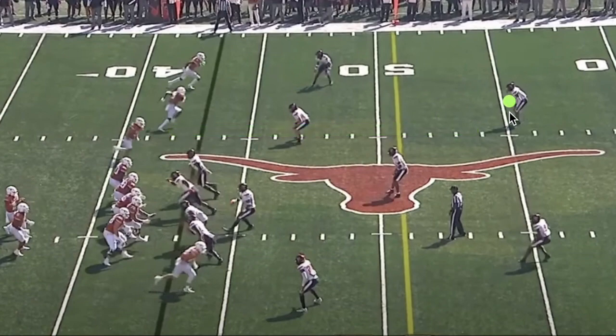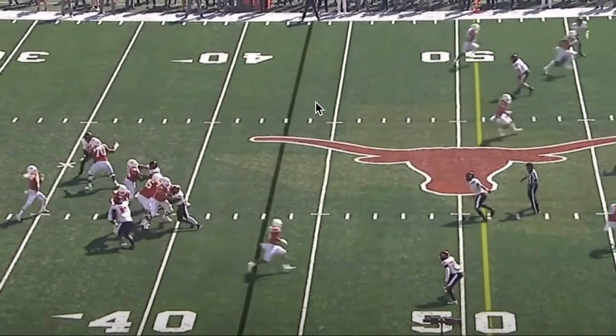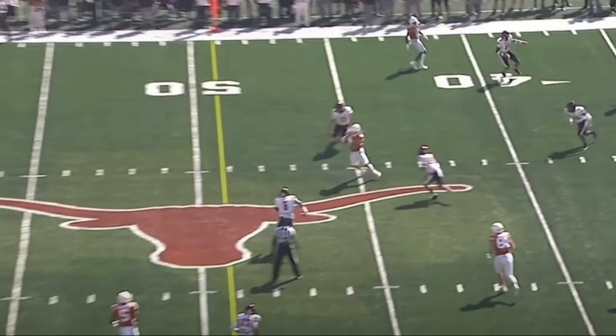We have two up-top safeties — probably quarters or potentially three-deep. Regardless, it's a very soft zone on third and eight. We see Thompson, the ball coming out right now to this receiver. The receiver hasn't even turned around and the ball is already there — a great mature throw. From the first drive you could tell Thompson was sharp and crisp.